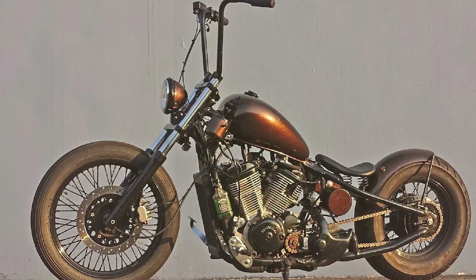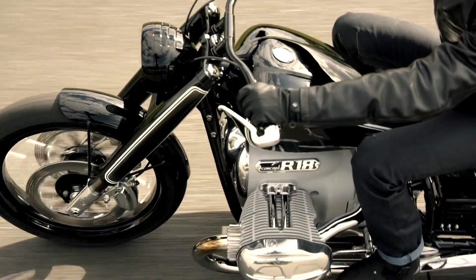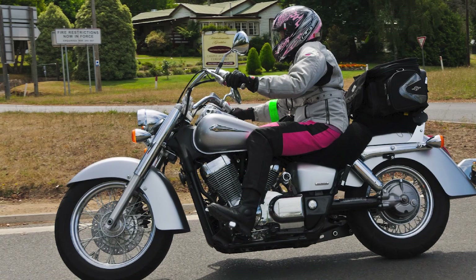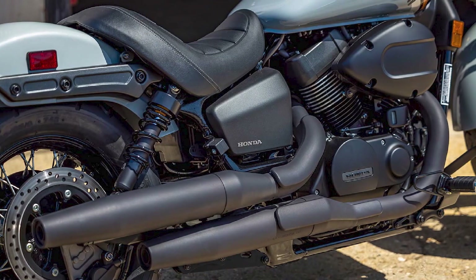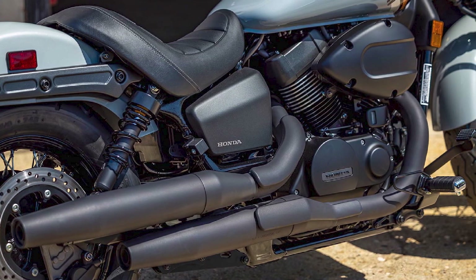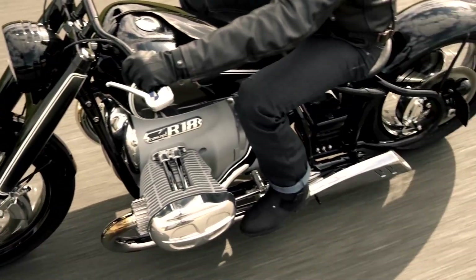Honda Shadow Arrow: The Honda Shadow Arrow is the most classic-looking model in the Shadow lineup. It has a traditional cruiser silhouette with a long, low profile. The Arrow is powered by a 1100 V-Twin engine that produces plenty of torque for cruising. It is also a very comfortable motorcycle, with a low seat and high handlebars.